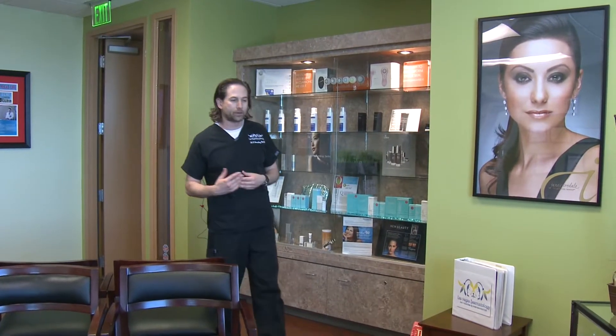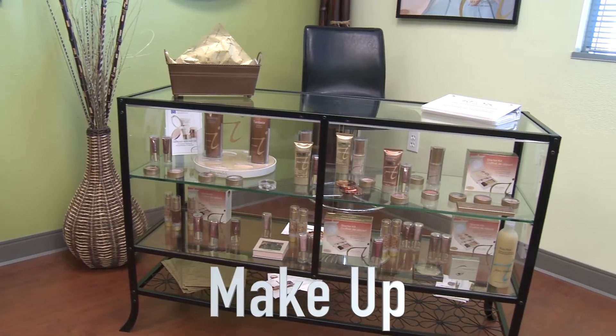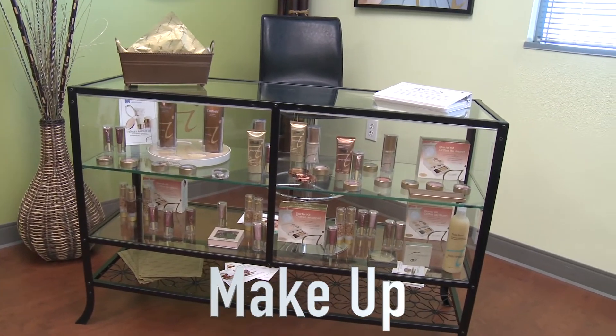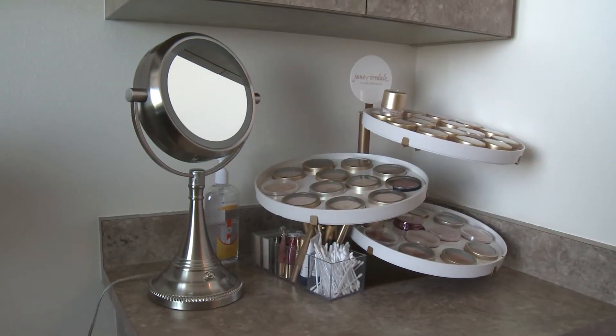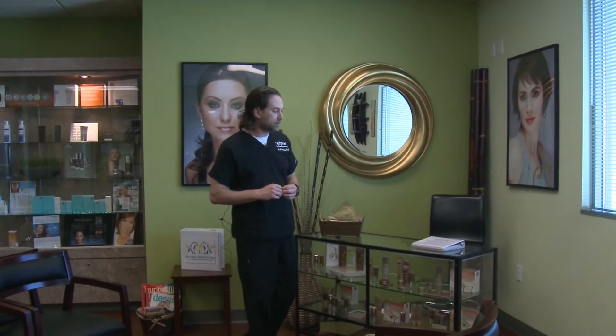There are all kinds of opportunities. For people who would like to try makeup, we have a makeup counter and my estheticians are expert in helping you by color matching you to choose which makeup would be the best for your skin type. Not everybody uses the same makeup. The ones that we have here are mineral makeups, and that kind of makeup in a powder form is really good for sensitive skin. At Las Vegas Dermatology I try to make it convenient for my patients, including iPhone chargers for their cell phones.